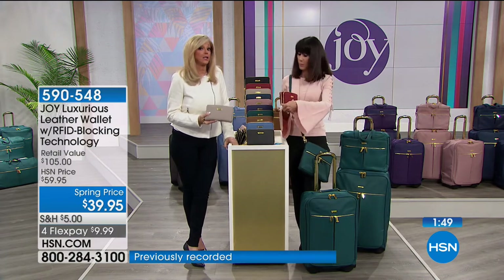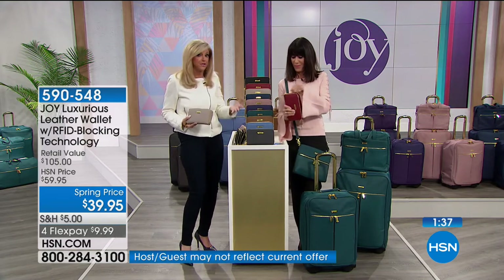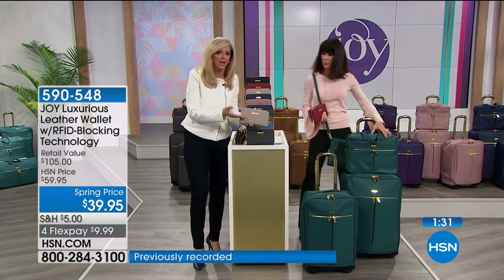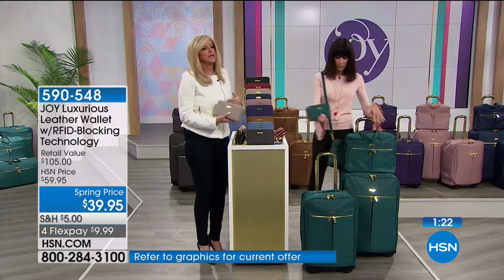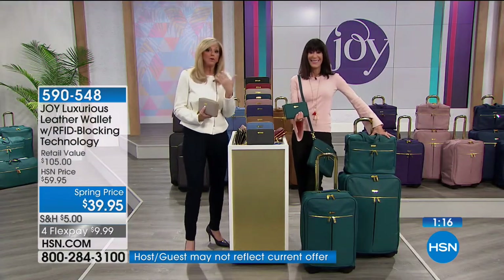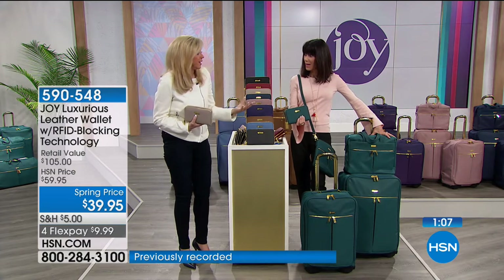There's something to be said for a collection. The luggage collection — you're getting the carry-on 22-inch, the full-size 25-inch large, and the tote. Picture pulling this wallet out of the tote. When you match pieces traveling, it's like putting on a fabulous outfit. People notice accessories even before your clothes. It makes a statement — you feel like a million dollars.